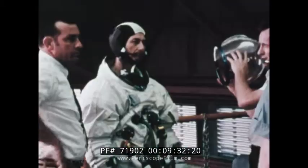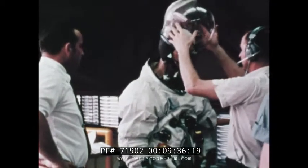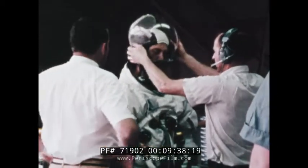Forty-two-year-old Dr. Owen Garriott from Enid, Oklahoma is the third member of the Skylab 3 crew. He is designated science pilot and holds a doctorate degree in electrical engineering from Stanford University, where he once taught.